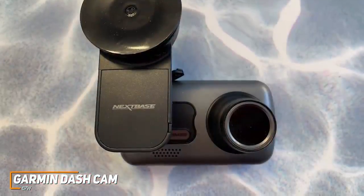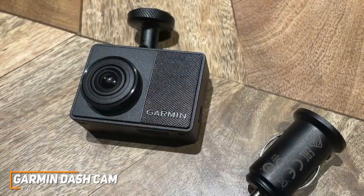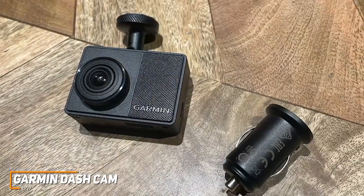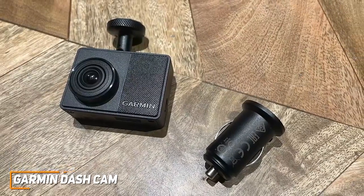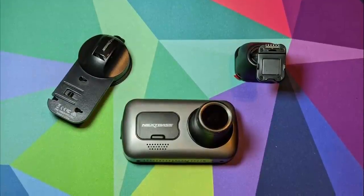It doesn't offer 4K footage like the premium Nextbase 622GW, but the 1440p footage still provides a detailed picture and most users likely won't notice the drop-off in recording quality too much. If you don't mind spending more and would like a dashcam with several useful features, crystal-clear recordings, and wide viewing angles, this might be the ideal choice for you.